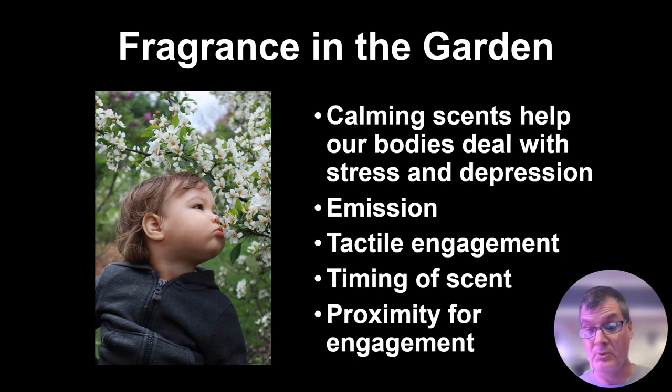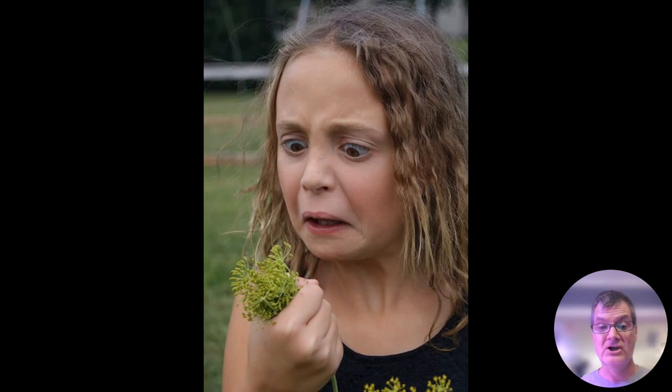The timing of the scent becomes important — not just the time of year when the plant is available, but maybe that scent is provided in the later afternoon or is more prevalent in the evening hours. That becomes important as it applies to your user groups — when are you going to be out in the garden? Proximity for engagement is simply how close are these plants to the users. That proximity to fragrant plants is extremely vital if you want people to enjoy them.